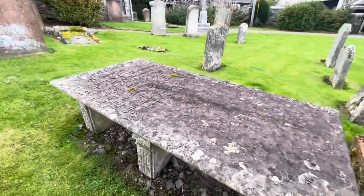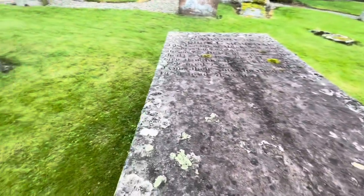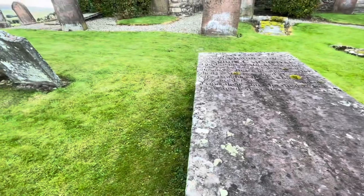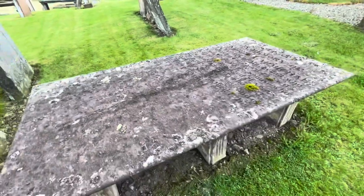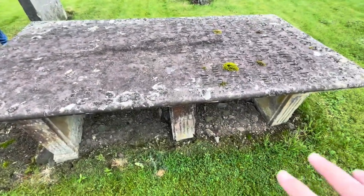This has always fascinated me, and it's the same in Greyfriars Graveyard, which I will be going to soon. How you get these big stones — this is like a gravestone, isn't it Alan? Maybe leave in the comments what these are called. They're like tombstones, but as you can see there's nothing underneath — it's just dirt.